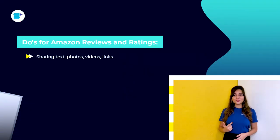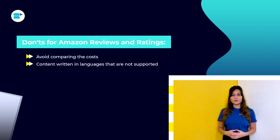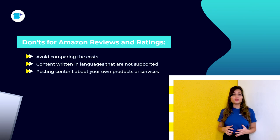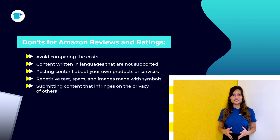Do's include sharing text, photos, videos, and links, and marking a review as helpful. Don'ts include commenting on pricing and product availability — avoid comparing the costs of the same item at other retailers and refrain from discussing the product's availability at a particular store. Content written in unsupported languages is not allowed. Creating, editing, or posting content about your own products or services is not permitted. Repetitive text, spam, and images made with symbols are prohibited. Do not submit content that infringes on the privacy of others or divulges personal information such as your phone number, email address, or order number.